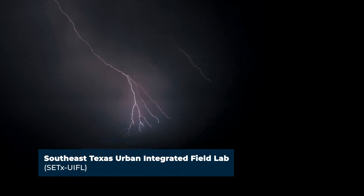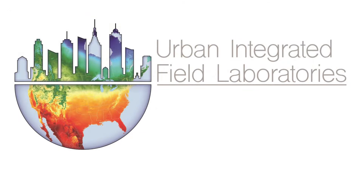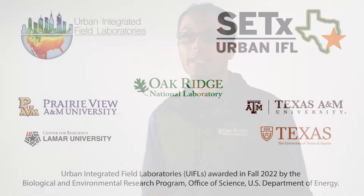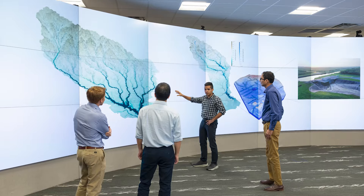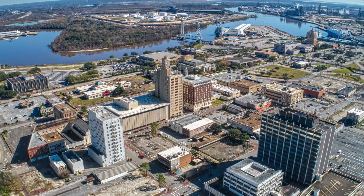The Southeast Texas Urban Integrated Field Lab is about addressing acute and chronic stressors and compounding hazards that are affecting communities in Southeast Texas. It's a collaborative project among four Texas institutions and Oak Ridge National Lab. By partnering national laboratories with local academic institutions, we can bring large national capabilities and resources to solve problems that are identified by local communities and task forces. This community-driven approach is critical to study the impacts of climate change on real people in real cities like Port Arthur and Beaumont.